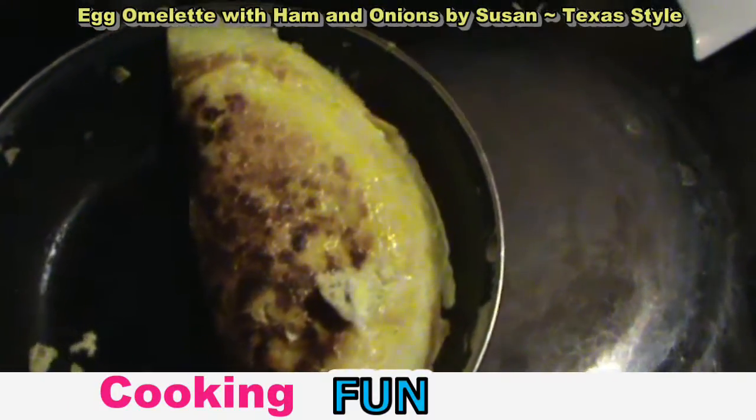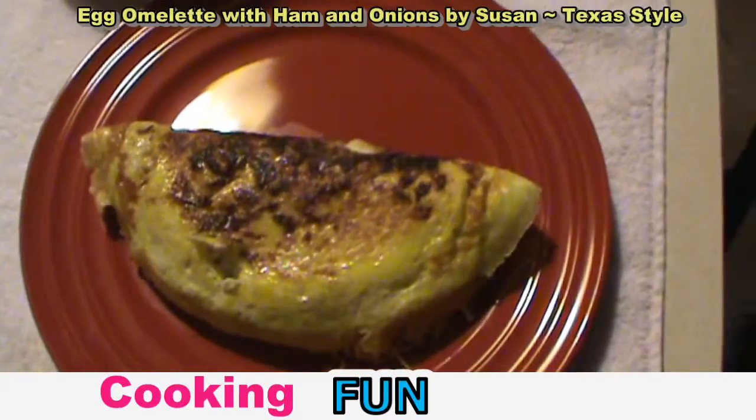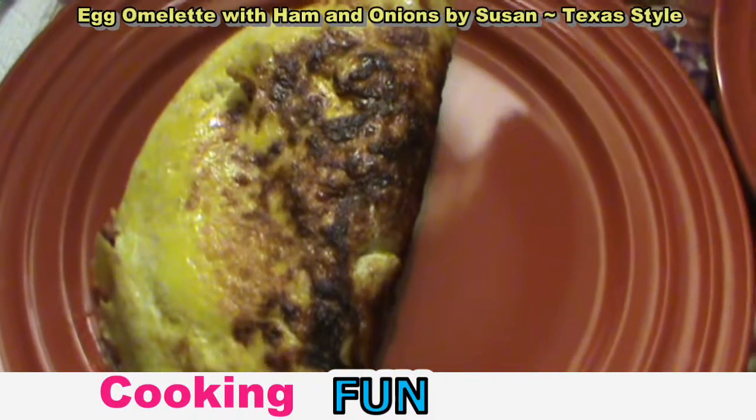We're going to put it on its plate over here. And there you have it — that looks good! Beautiful omelette. Here's our omelette on a plate with toast, the day after Thanksgiving. And it's good!